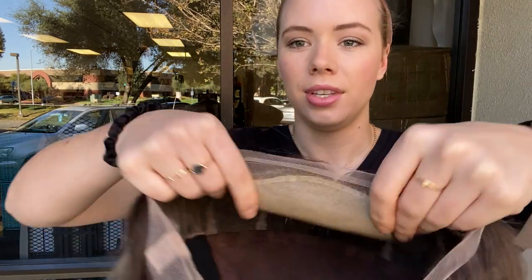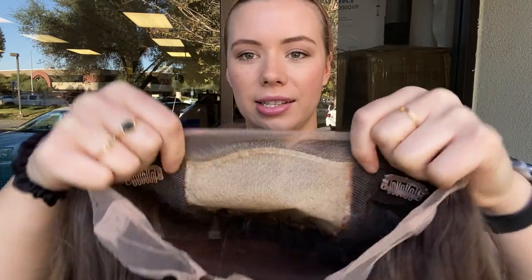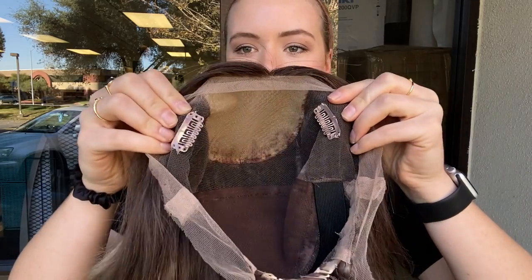I'll show you the cap. Alright, so here is the silk top and lace front. You can part the wig anywhere you like along that silk top. There are clips at the temples.